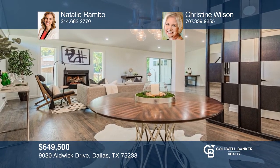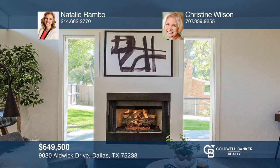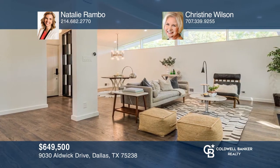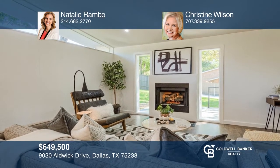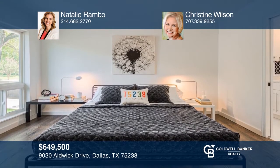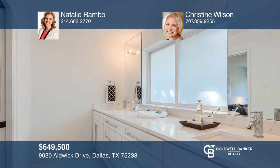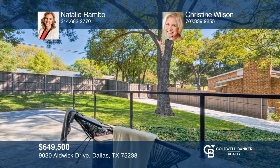This stunning Junelle Mid-Century Modern home is located in coveted Lake Highlands Elementary. Custom built in 1960, this Junelle gives a feeling of private sanctuary when you enter inside. This home keeps the vibe of the original architecture and stays true to the Junelle architects with an open floor plan, transom windows, walnut custom kitchen cabinets and hardware, and oak hardwoods throughout. This handsome home is ideally located in White Rock Lake and is a true must-see. Schedule a tour with Natalie Rambeau and Christine Wilson.